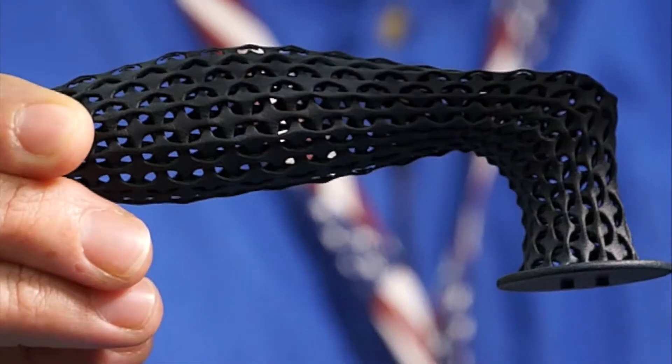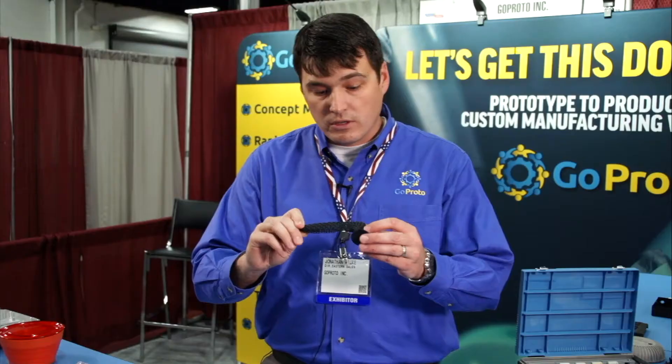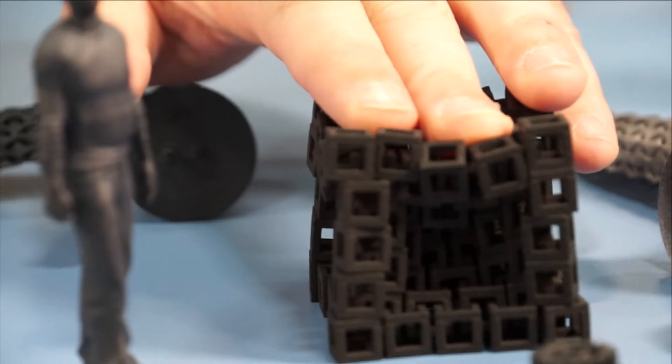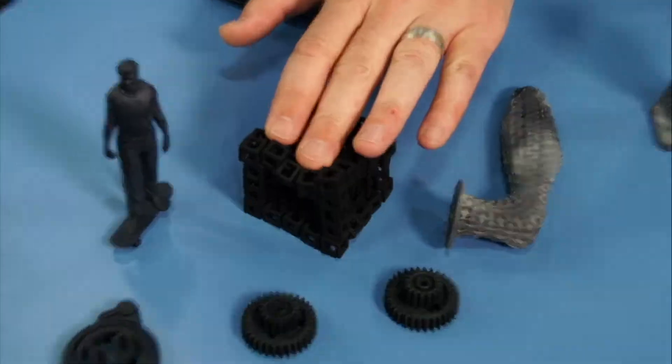We have one of the first machines in the country, and this is geared for not just prototypes, but also low volume production. The nice thing is being able to do stuff like that — you can print things that are impossible to make any other way.